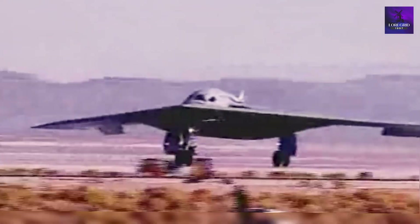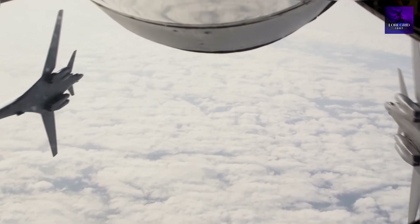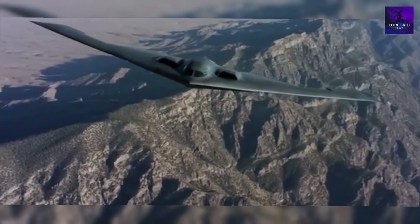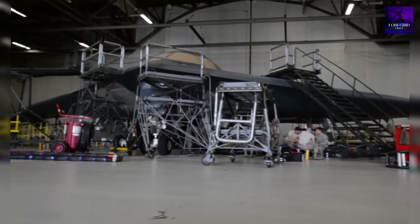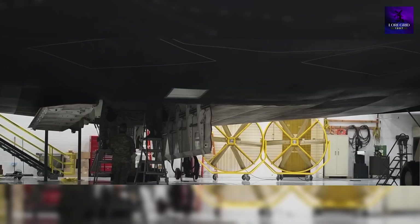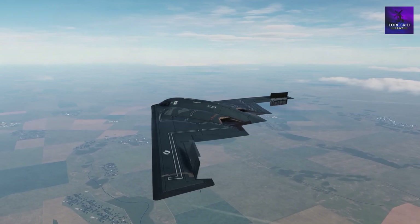When the B-2 Spirit debuted, the Soviet Union still existed, computers were rudimentary, and mobile phones were clunky bricks. Stealth was a mysterious concept limited by primitive tools. Engineers relied on hand-drawn blueprints, scale models, and wind tunnels. That was genius for its time, but it was constrained by 1980s technology.